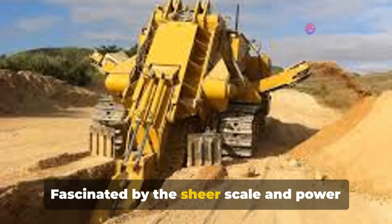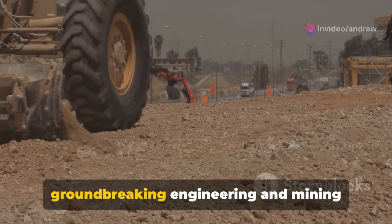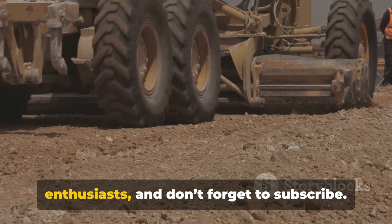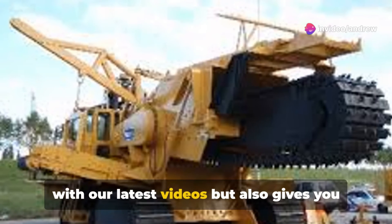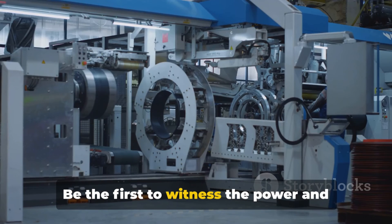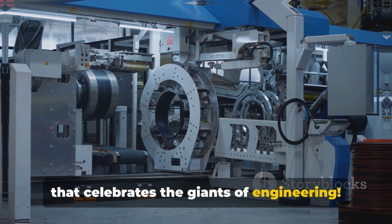Fascinated by the sheer scale and power of engineering marvels like the Trencor 1860? You're not alone. Dive deeper into the world of groundbreaking engineering and mining technologies by engaging with our channel. Hit that like button, share with fellow enthusiasts, and don't forget to subscribe. Subscribing not only keeps you updated with our latest videos, but also gives you insider knowledge on the most monumental engineering feats. Be the first to witness the power and innovation that shape our world. Subscribe now and be part of a community that celebrates the giants of engineering.